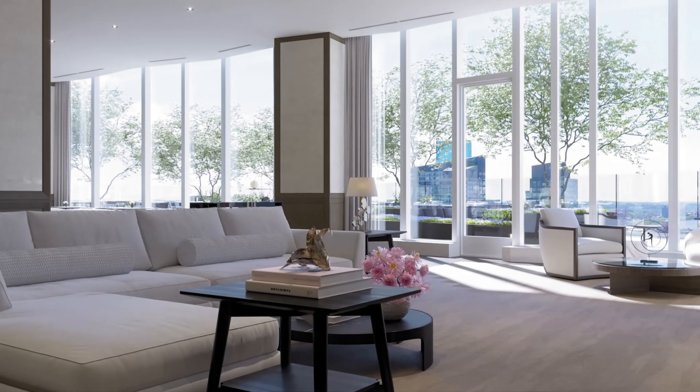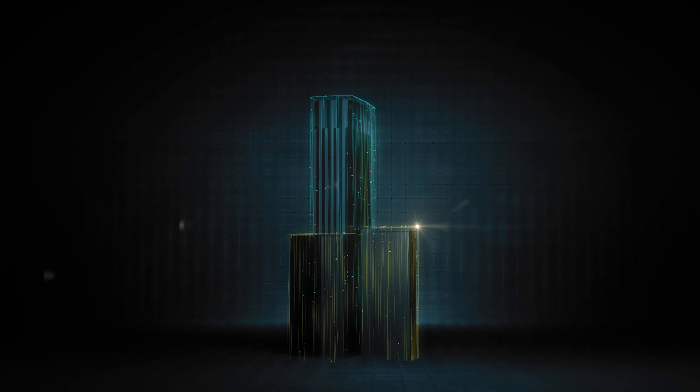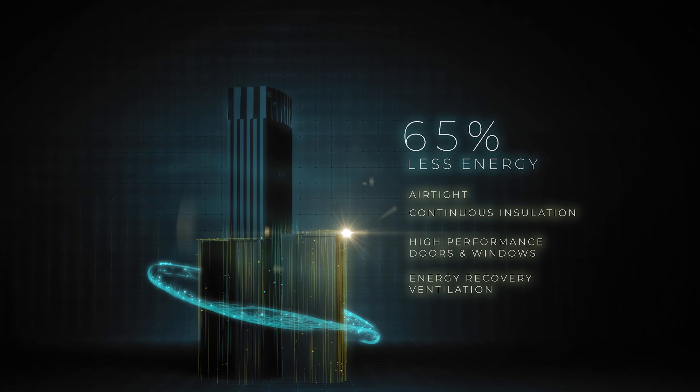The stakes on this project were incredibly high and this team rose to the occasion. Winthrop Center had a unique design — we wanted it to be Boston's new living room, tying into the fabric of the neighborhood and creating meaningful public experiences. The project also had to meet high standards for LEED Platinum, WELL certification, and Passive House design.